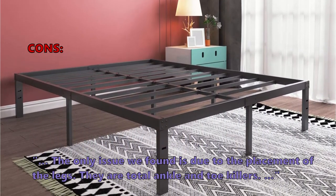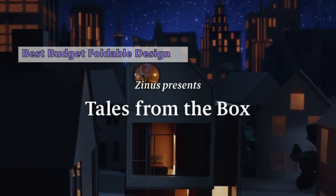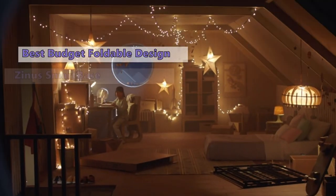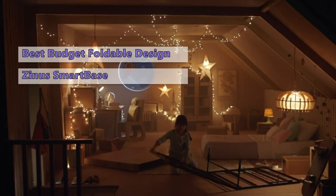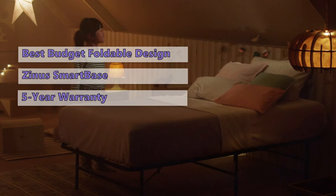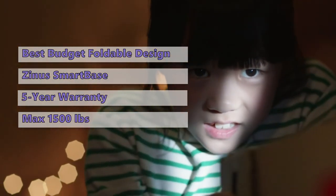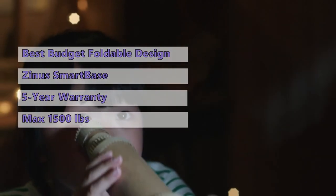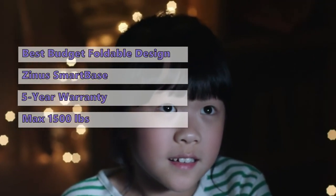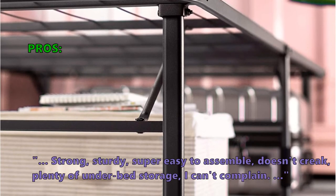The legs are total ankle and toe killers. The first product on our list is the Zinus Smart Base Zero Assembly Bed Frame. If you want to upgrade your current bed frame on a tight budget, we highly recommend this one. Starting with its zero-assembly requirement, you simply slide your mattress onto the metal platform and close the two end caps to secure it in place. It has an impressive 30,000 five-star ratings on Amazon and is backed by a generous five-year worry-free warranty. The queen size supports mattresses up to 1,500 pounds, with over a foot of clearance underneath for storage.